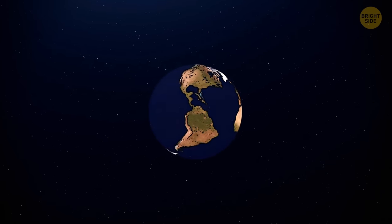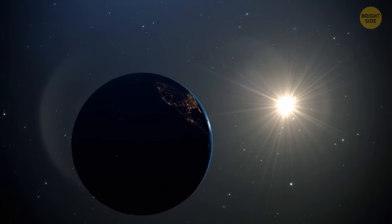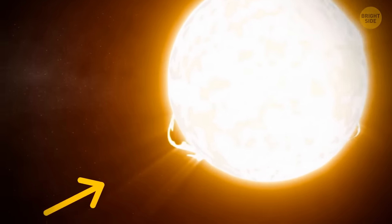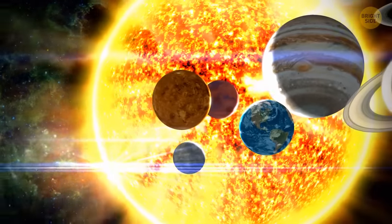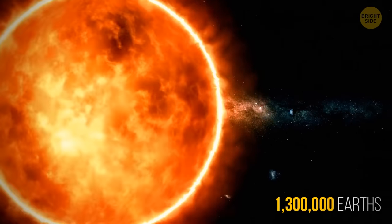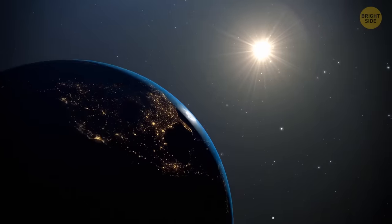Imagine that we magically got that many buckets. It's time to put out the sun. We splash the star with all this water and... nothing. Seriously? The sun has probably felt sorry for us and produced one little solar flare. It turns out that all the water on Earth is actually just a pathetic drop for the sun. People often underestimate how much bigger the sun really is than our planet. In reality, it can fit more than 1,003,000 Earths. The sun won't go out or even get colder — it won't even notice.